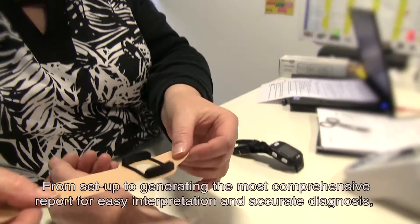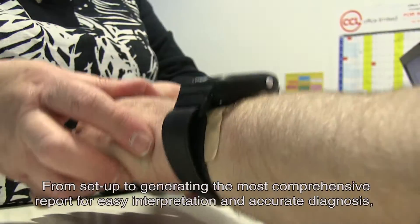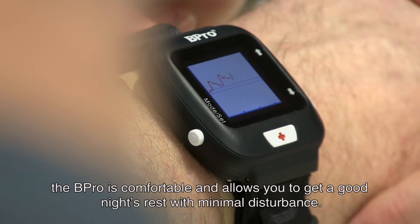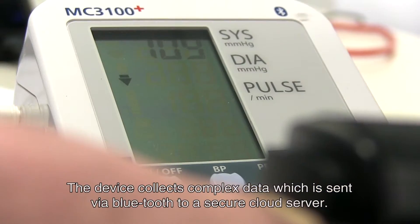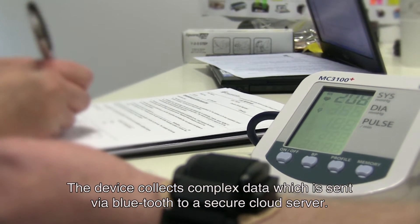From setup to generating the most comprehensive report for easy interpretation and accurate diagnosis, the Beepro is comfortable and allows you to get a good night's rest with minimal disturbance. The device collects complex data which is sent via Bluetooth to a secure cloud server.